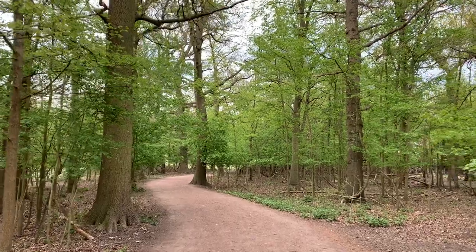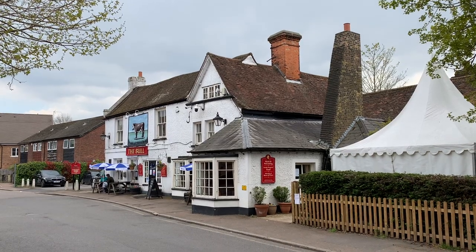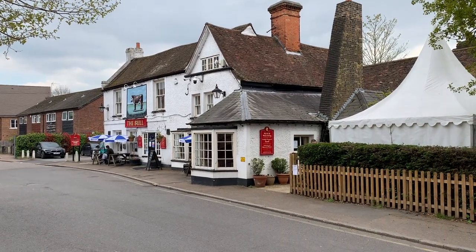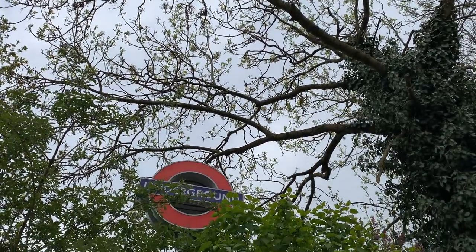After passing the deer sanctuary you'll cross a road into another wooded area. Eventually you'll end up back in Theydon Bois, where there are plenty of pubs and cafes to take a rest before you take the Tube back to London or wherever your final destination is.